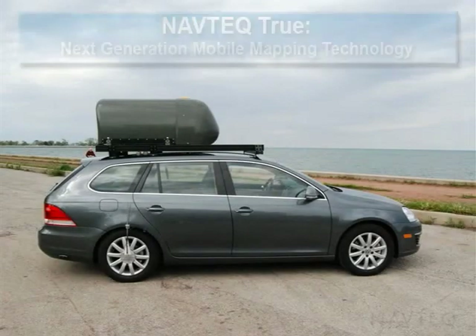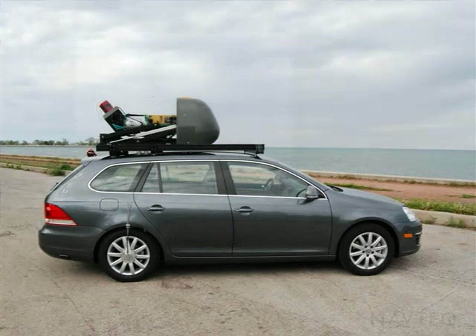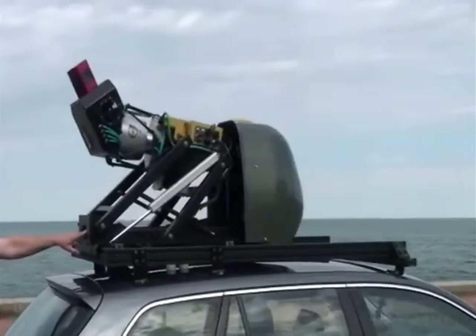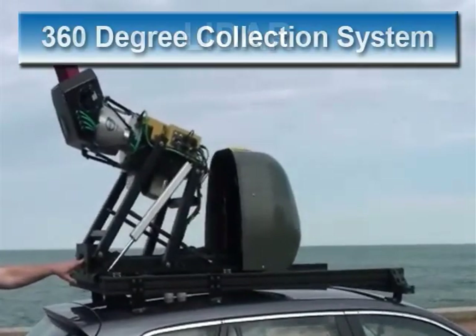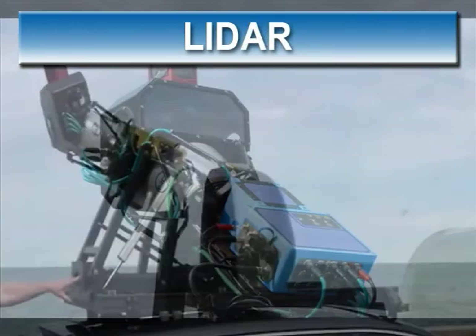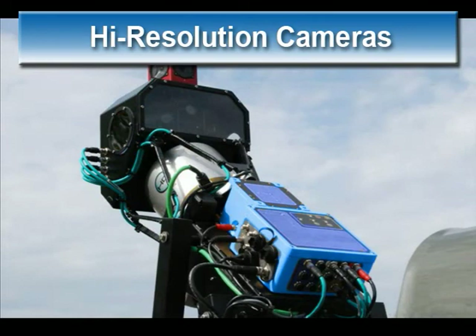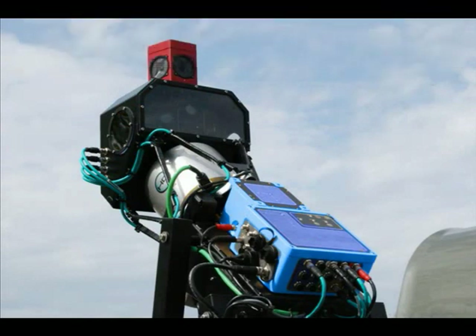This is a demonstration of Navtech's automated mobile mapping collection system. The system is rigged to a vehicle and consists of multiple sensors, including 360 video collection, a rotating 360-degree LiDAR collection system for 3D data points, high-resolution multiple cameras, and a GPS IMU system for geopositioning the vehicle at all times.